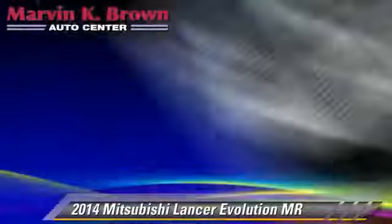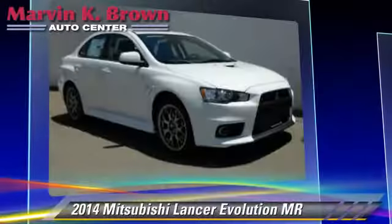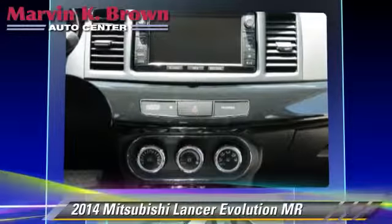Comfort and convenience features include satellite radio, Bluetooth wireless, and HD radio. Give us a call to schedule your test drive today.